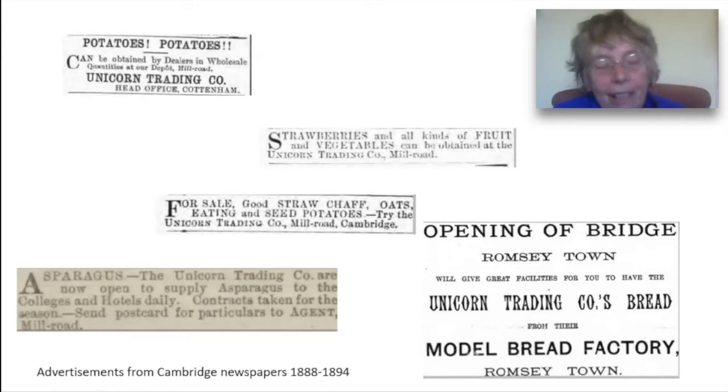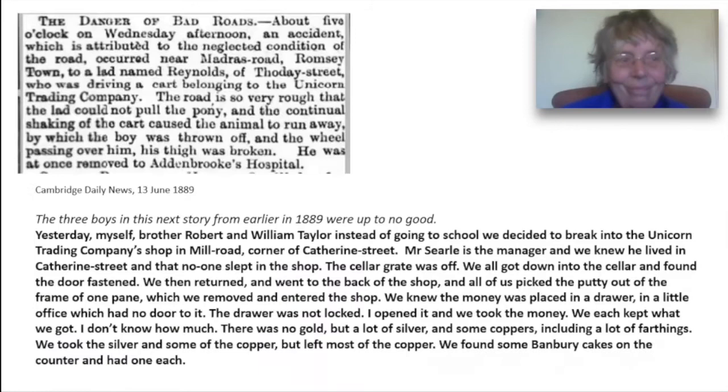This feels rather ironic now that Mill Road Bridge has been closed to all traffic other than pedestrians and cyclists as a result of emergency Covid legislation. The roads, however, were still not metalled, as this first story from 1889 shows. The newspaper has headlined it, 'The Danger of Bad Roads.'